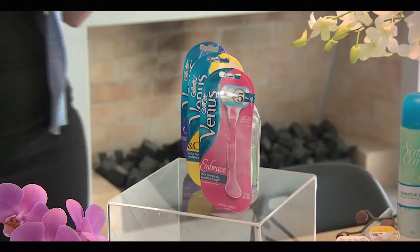So we've got these great moisturisation bumpers on this razor. I always find after I use these products my legs feel really smooth.